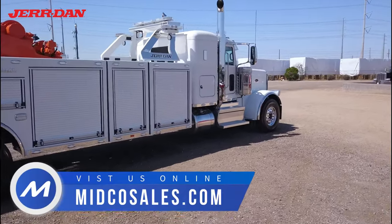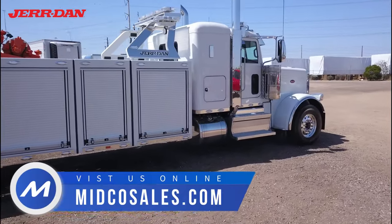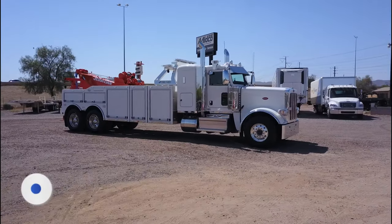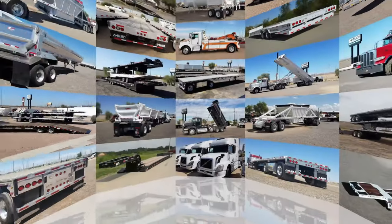This is a Jourdan dealer in Arizona. For more information on this truck or on any of our Jourdan inventory, visit MidcoSales.com.